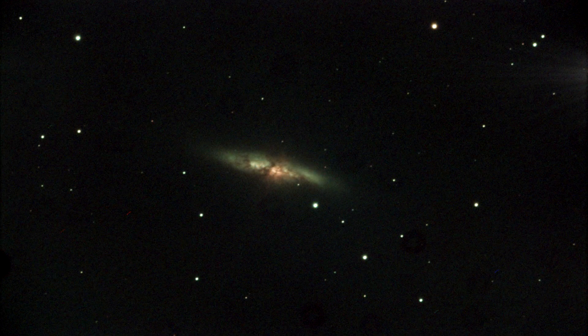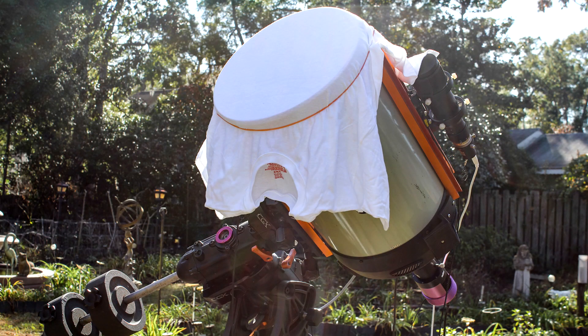Obviously I did need to do some calibration frames, particularly the flats — and flats are very, very important. They take out a lot of the background dust noise and imperfections you see in some pictures. You can see how I do my flats: I just use a white T-shirt over the telescope itself and do that in the twilight time in the morning when the sky is bright, pointing the telescope up to the sky with the white T-shirt on it. Very easy to take flats that way.